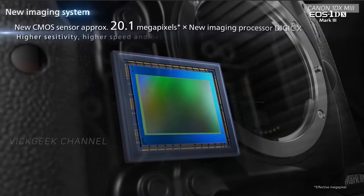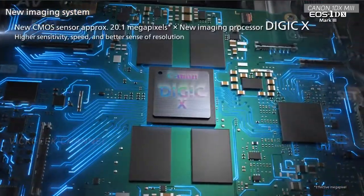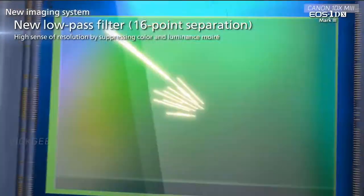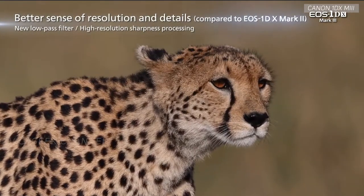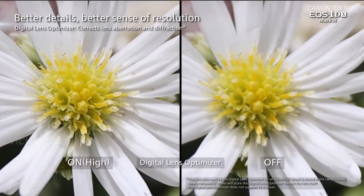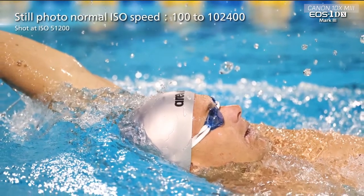First off, it gets the new Digic X image processor — we can also call it Digic 10 — allowing it to perform faster with great image quality. It gets the auto light optimizer with four settings: highlight tone priority, high ISO noise reduction, long exposure noise reduction, and clarity levels. All this is built into the system to reduce post-processing and helps you deliver your work to clients very fast. That's key for professionals wanting to deliver quickly.